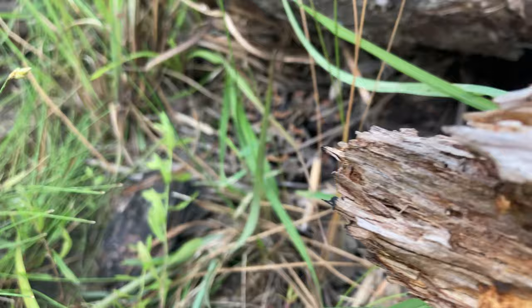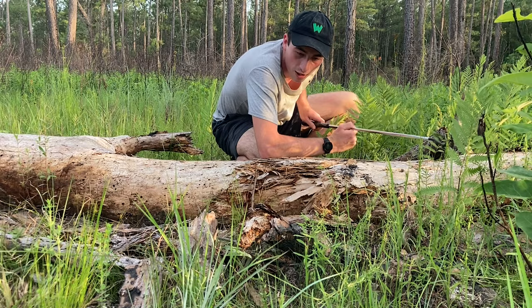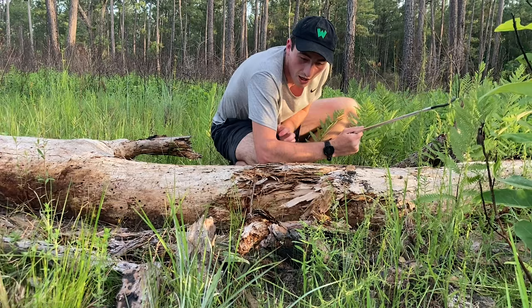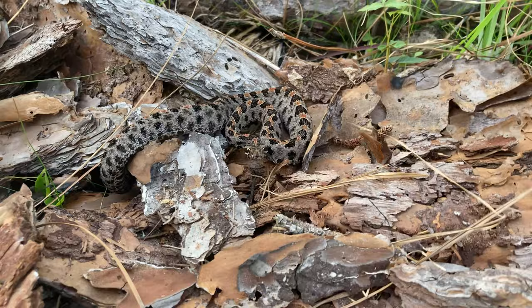Pygmy rattlesnake. Cannot believe we found you out here. That is nuts. See a little tongue going. He definitely can sense there's two large mammals right here, and they're definitely not prey. So he is in defense mode. If one of us were to take a bite, it would be pretty bad. But it's not his fault — it's our fault for getting into his space. Absolutely incredible little find. And this is something you don't usually see, right, Zach?